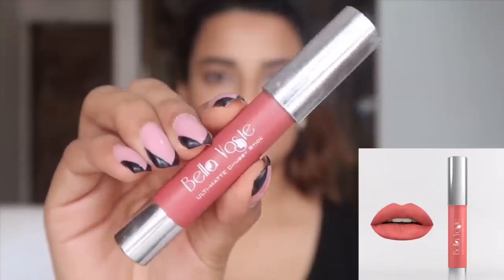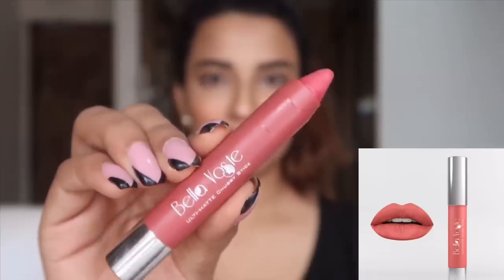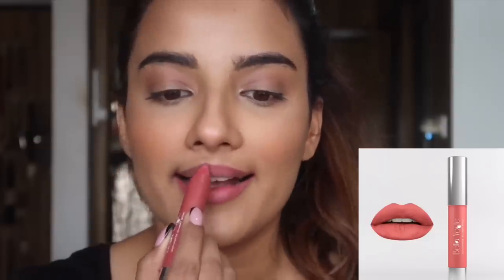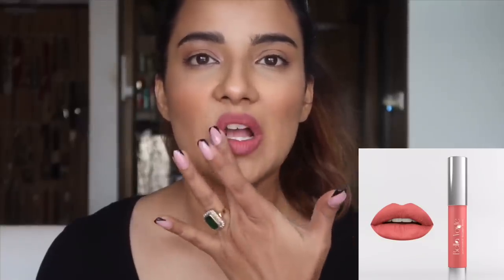Moving on to the second lipstick from Bella Voste, which is again an Indian brand. This lipstick is called the Altai Matte Chubby Lipstick in the shade called Rose Crush — a nude color. I actually remove the excess lip color from this lipstick, and the tint that stays on the lips looks very natural. This lipstick is priced at Rs. 249. My coupon code is in the description and you'll get a 40% discount.